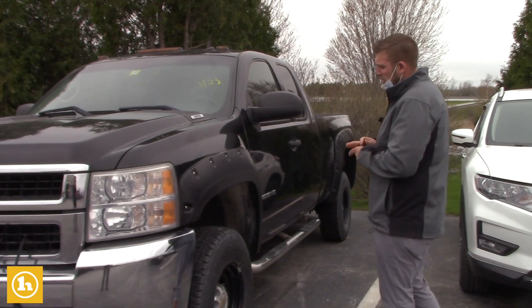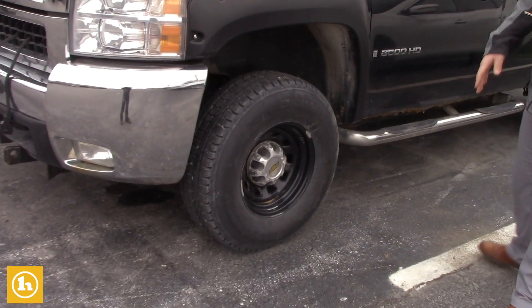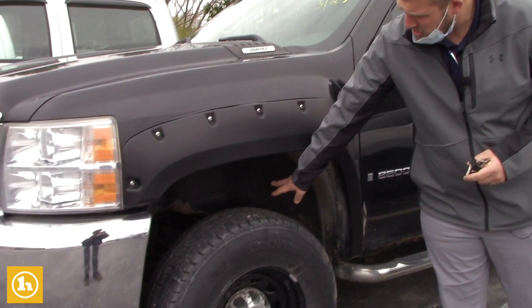This truck here has 93,000 miles on it. It does come with the winter tires — they are brand new. I know you asked about the rust and stuff, so I'm definitely going to show you that here.